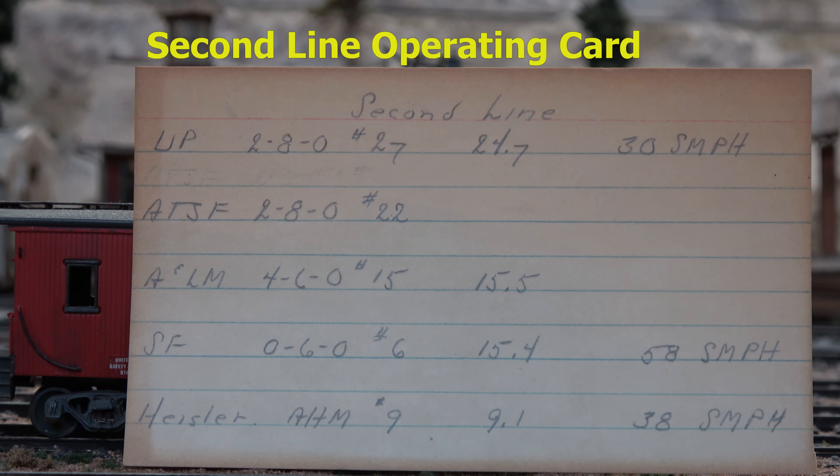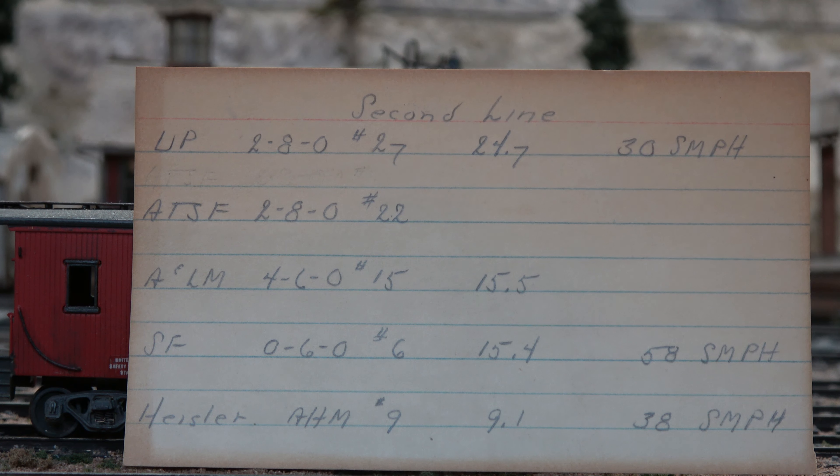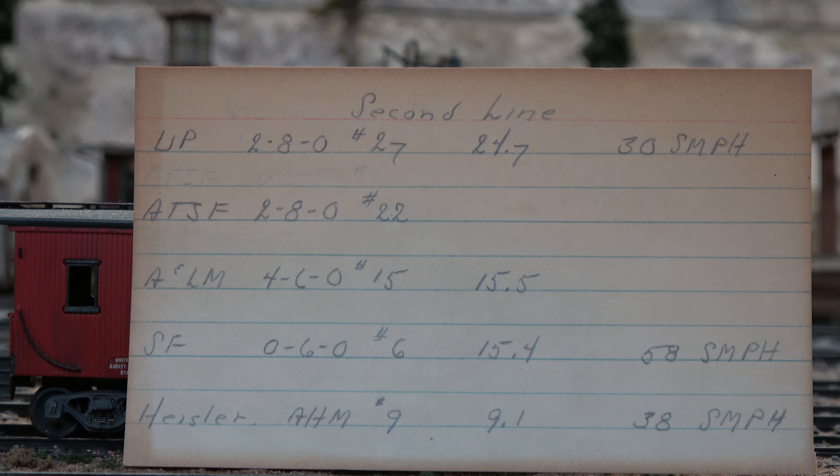Here we have the original train order cards for the Tioga Pass. If you'll notice we have the Heisler made by AHM number 9 that was limited to 38 scale miles per hour. Jim Finley and other people that operated his layout used these time cards to operate the layout and stay on schedule.